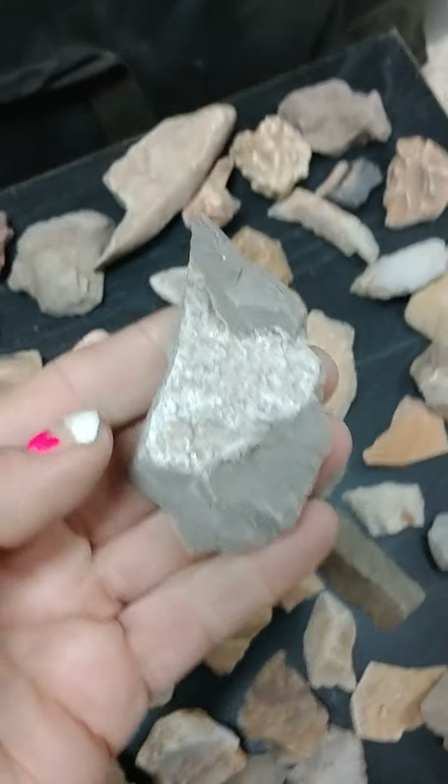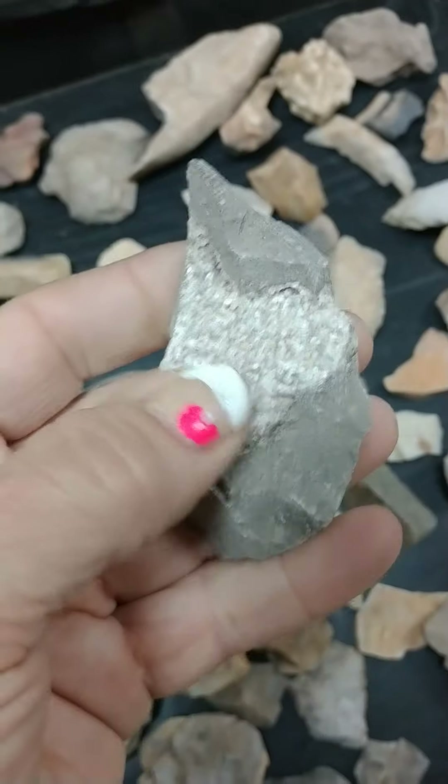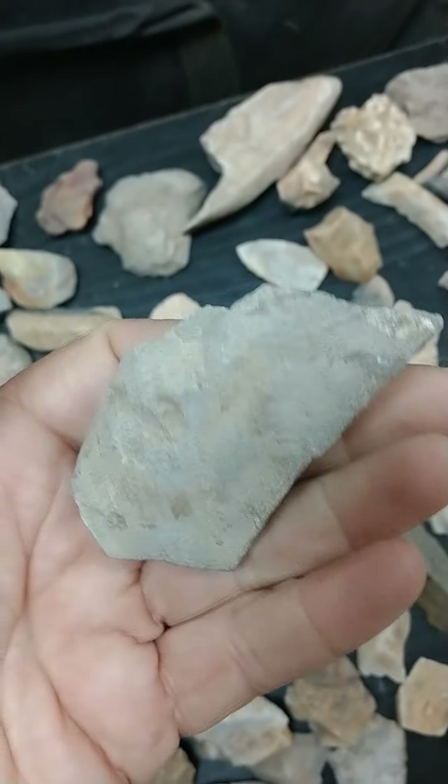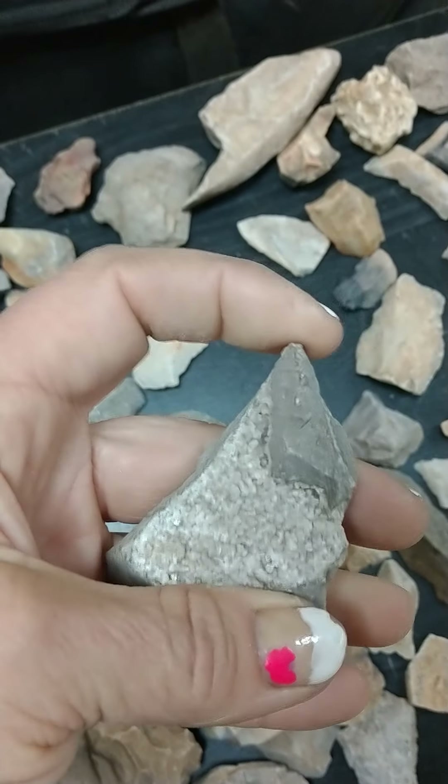This one's also a pretty cool looking one. These are all like little crystals here, but it also looks like it was used for a tool of some sort.